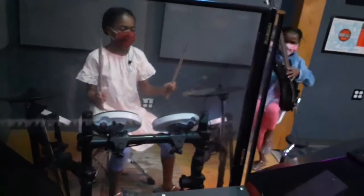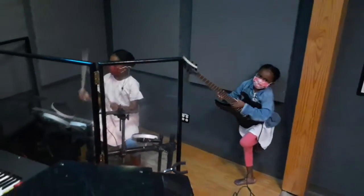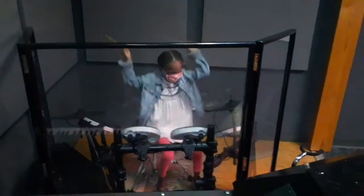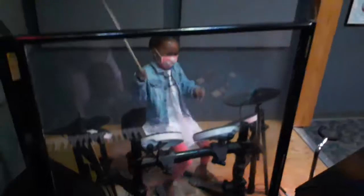Skylar was real low-key until she sat down on those drums. Ladies and gentlemen, I introduce Skylar — in three, two, one, do it baby! That's rock and roll all day!